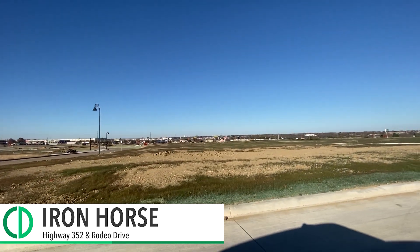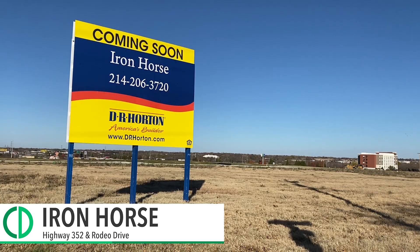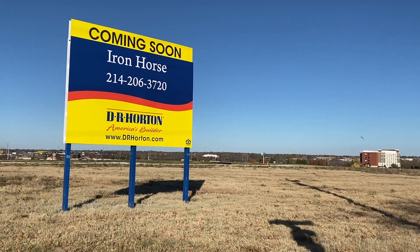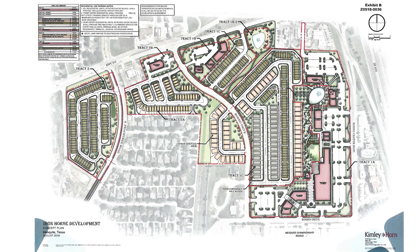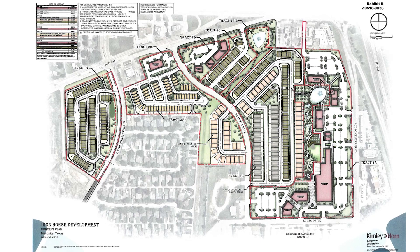Iron Horse development — we have 350 new homes. The new signs have gone up with D.R. Horton, who will be building those homes. Also, 150,000 square feet of restaurants and retail. Don't know exactly what that's going to be yet, but it's coming.